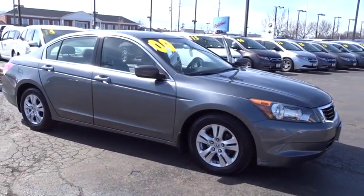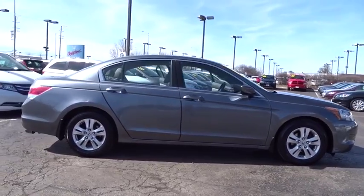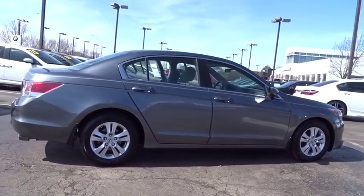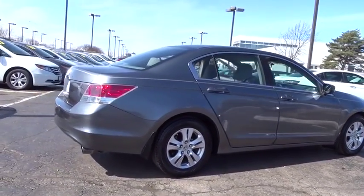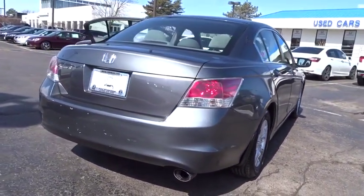The 2009 Honda Accord — ingeniously simple, yet overflowing with luxury and technological creativity. All that and more in the Accord. This vehicle has less than 145,000 miles.